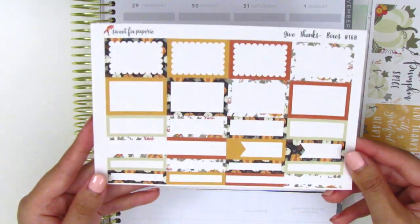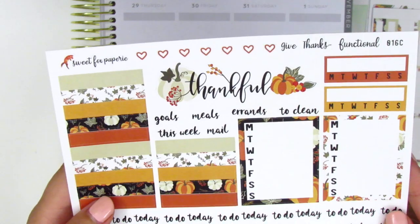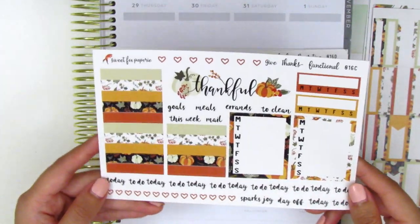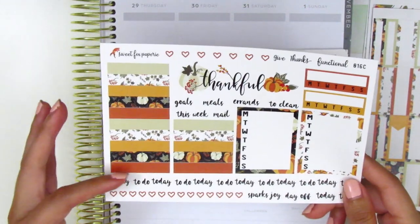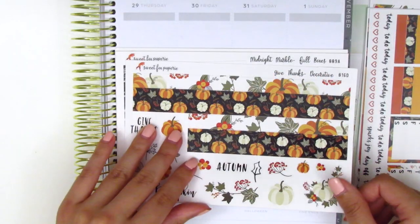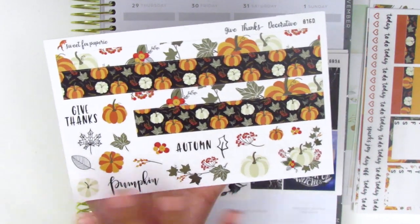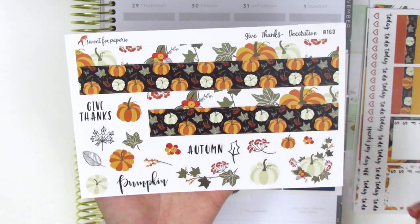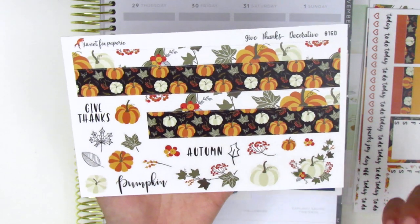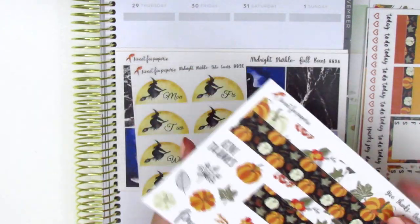Here we have the sheet with all the boxes. And look at this weekend banner — it says 'thankful' and has cute pumpkin deco on both sides. We have the sidebar stuff, pattern headers, and all of the tech stickers. Here we have the bottom washi in two different strips, and then some tech stickers along with the deco. I love how much deco she includes — I don't always pull in a lot of deco in my planning, but I like having the option, and I know there are a lot of planners out there who love decorative pieces.